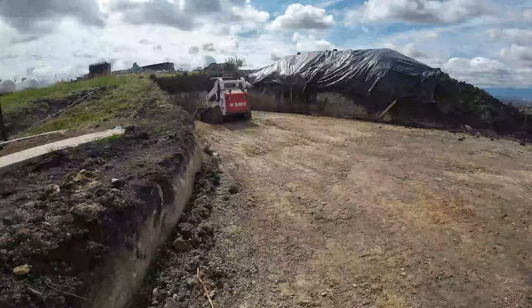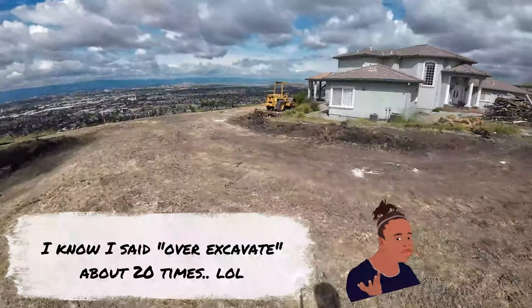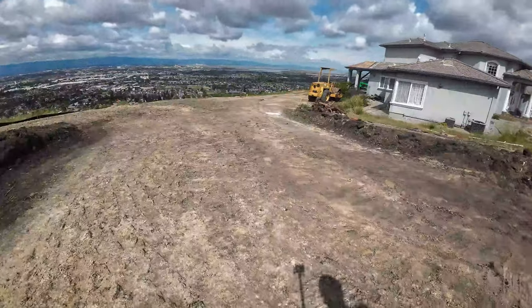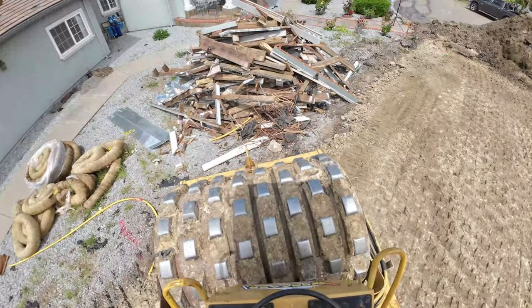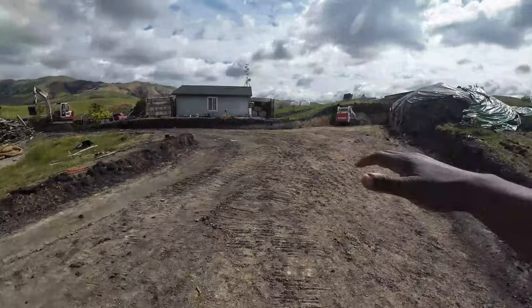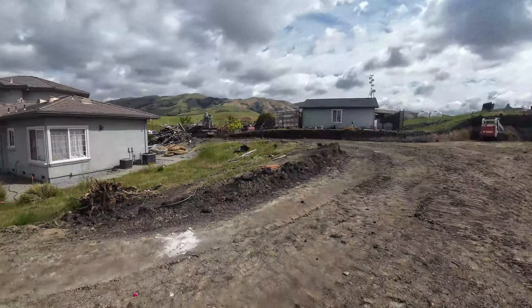So this whole procedure — what we're doing now — is basically called over-excavation. Basically taking the dirt out, getting it down to a certain level that the soils guy wants to see. We're going to compact all this dirt here, get that to 95%, and then we're going to bring it in about a foot to 18 inches. We've got some fill area we're going to do in there and that's going to be compacted to 95% as well.